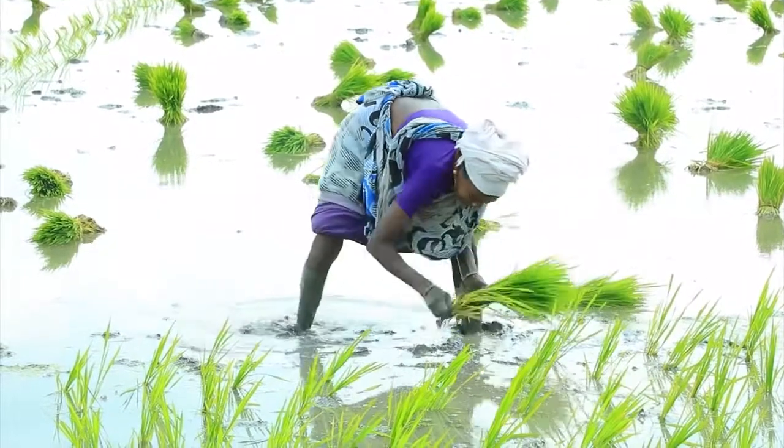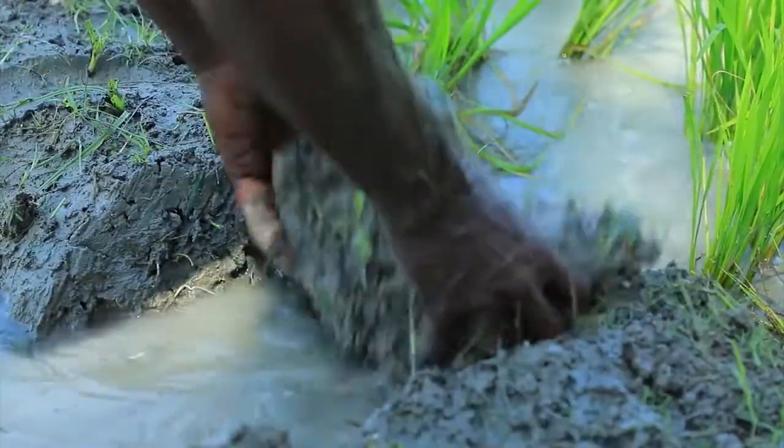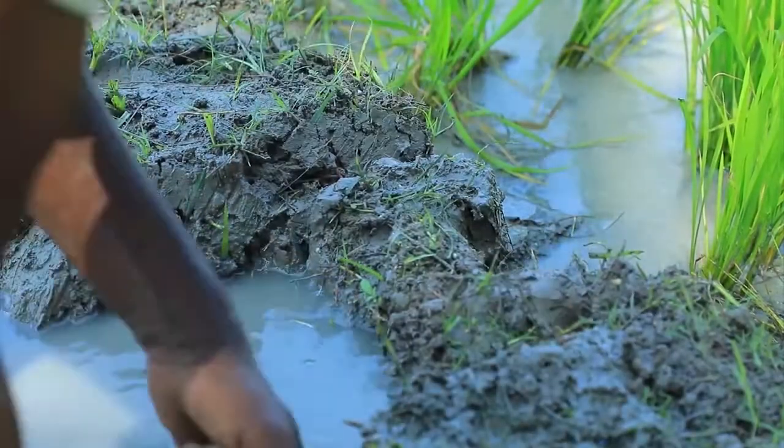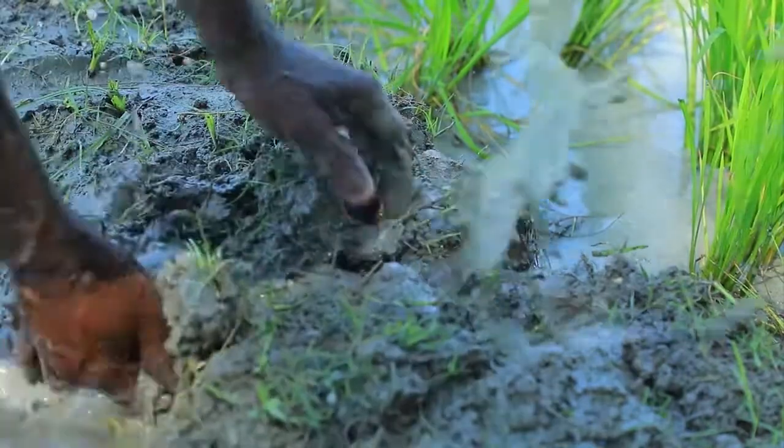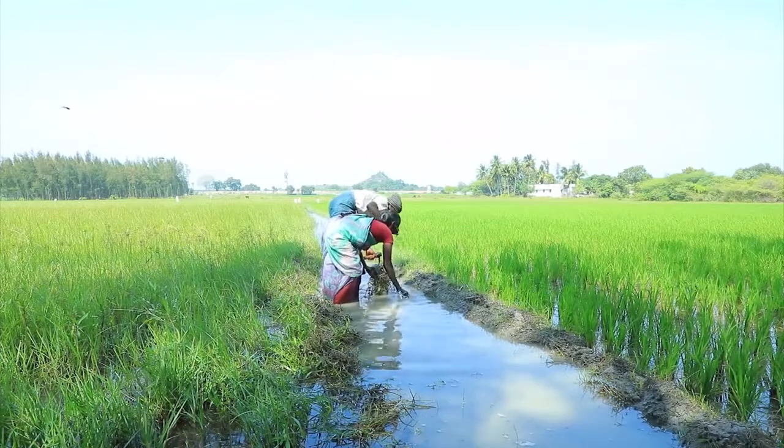Plant early to avoid the disease. Keep your field from getting too wet — let it dry after a deep irrigation. Keep the field bonds and irrigation canals free of weeds.